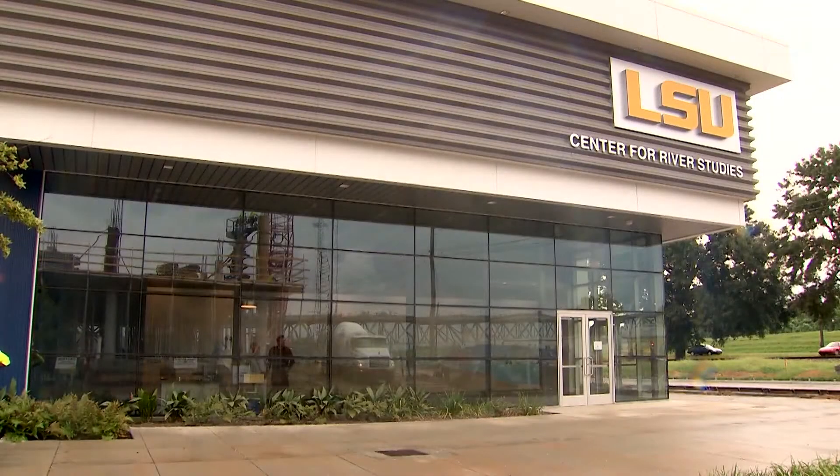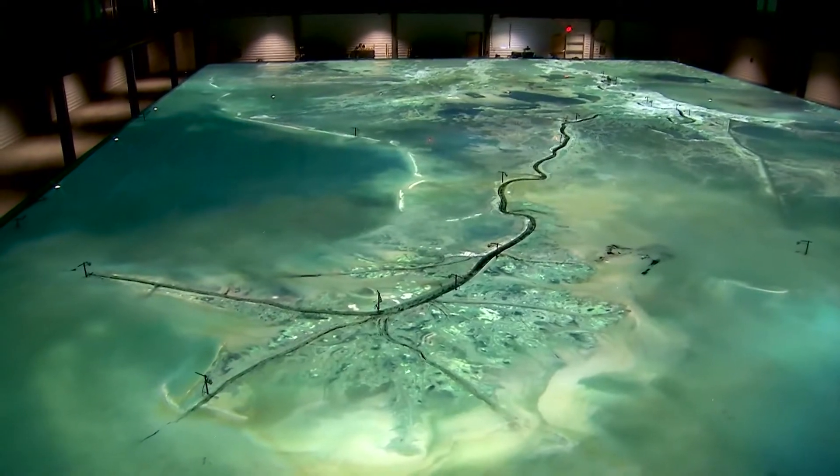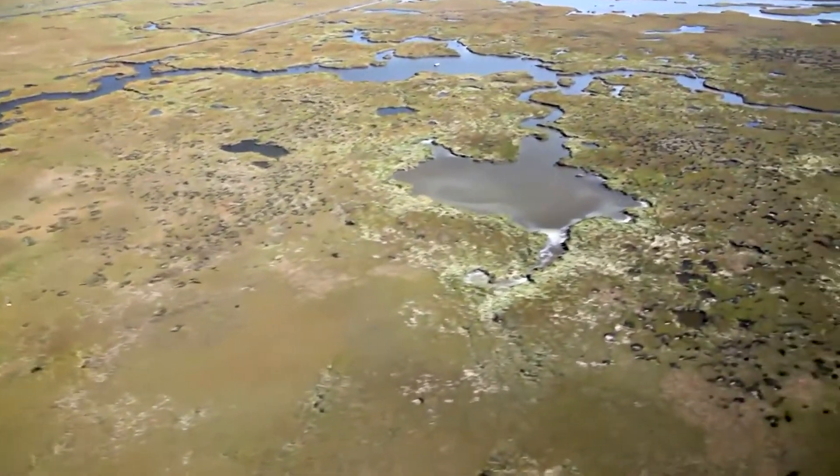Here in Louisiana at the LSU Center for River Studies in Baton Rouge, scientists have developed a model of the river to better understand how to plan projects that can capture and use that sediment to rebuild the Louisiana coast.